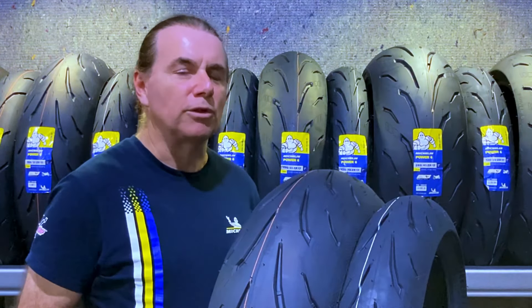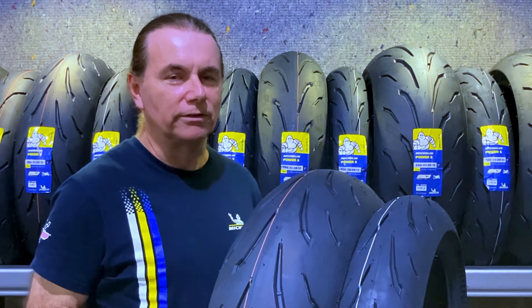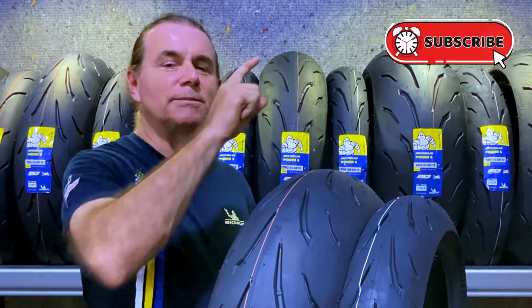We work closely with all the tyre manufacturers to make sure we are the first to bring you all the latest tyre releases and all the news, so if you want to keep up to date make sure you hit that subscribe button.